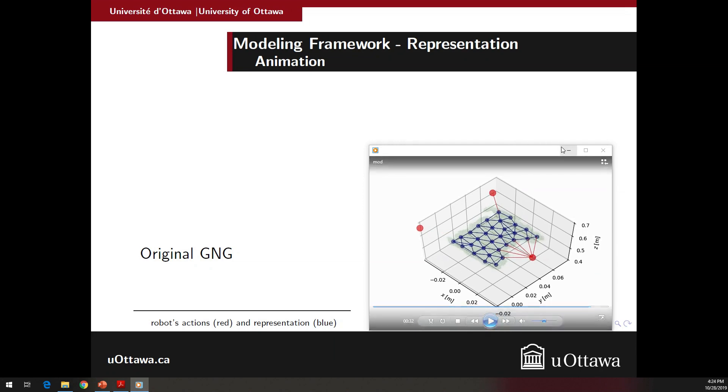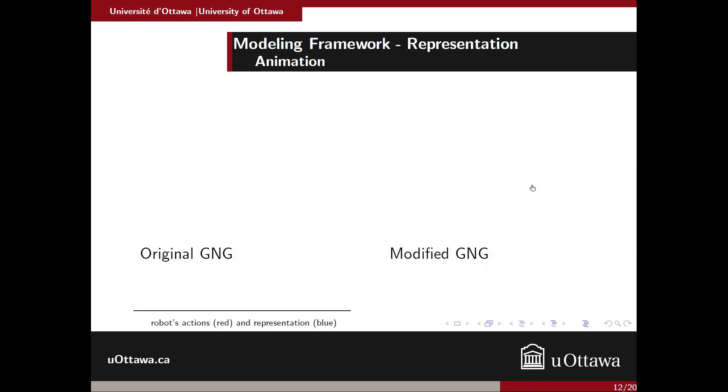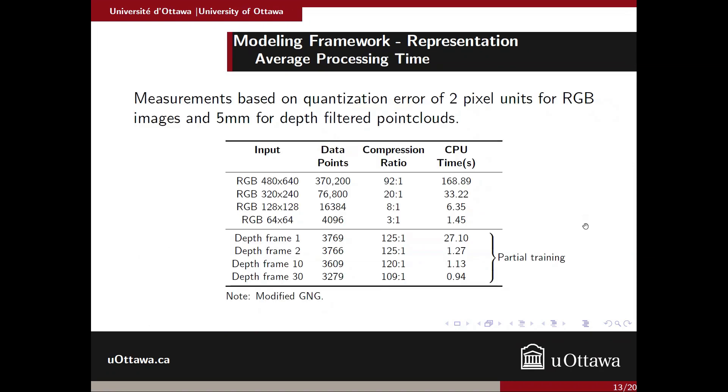These are some results for timing. To illustrate why partial learning is important: using frame one to compute the graph takes 27 seconds, but if we use the same graph for the next frame, the time decreases considerably. That is one interesting result of partial learning.